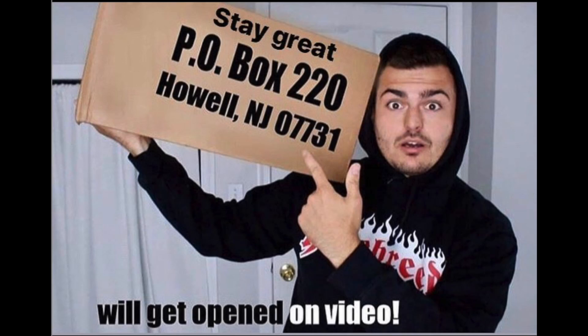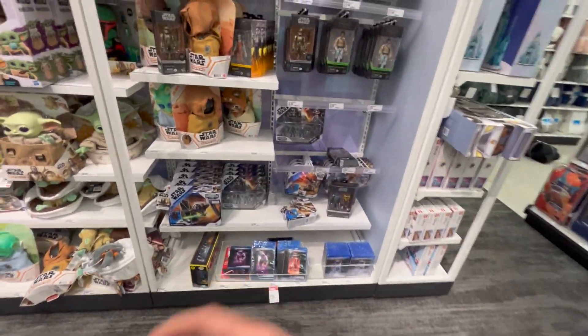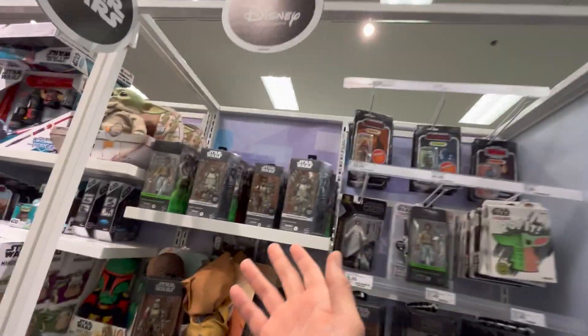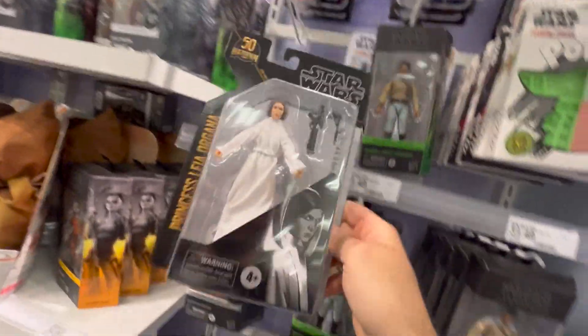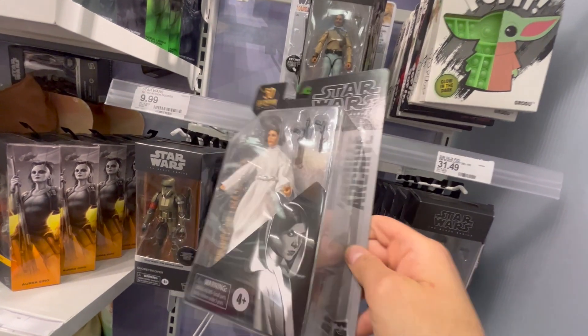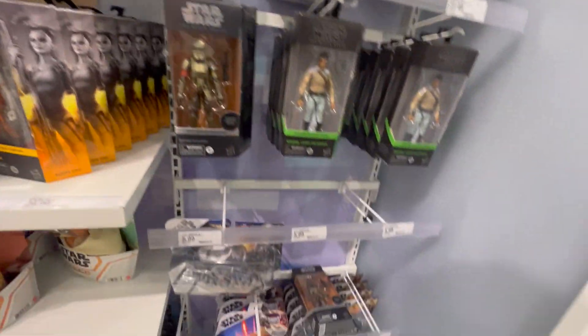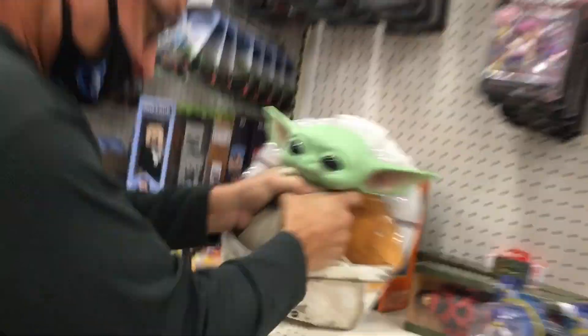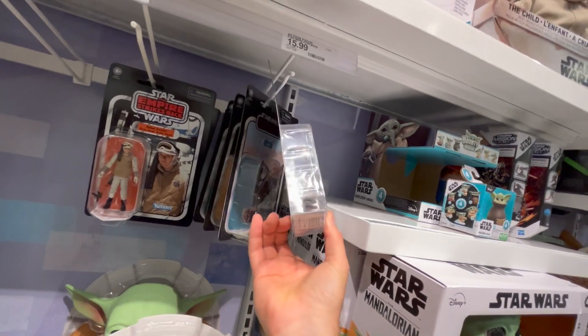I had to check on the Star Wars section because Star Wars Celebration just happened. It seems like they still have all the same figures — lonely Lando clogging the shelves. They do have this Princess Leia, but I don't know if the face paint is good enough to rebuy this figure. We've had this figure like six times, I think I own like five of them — I'm good on that. I gotta get out of here, they're blasting this music.